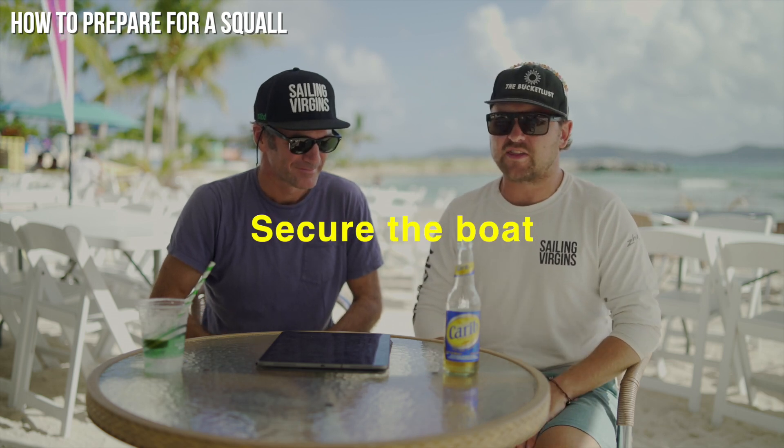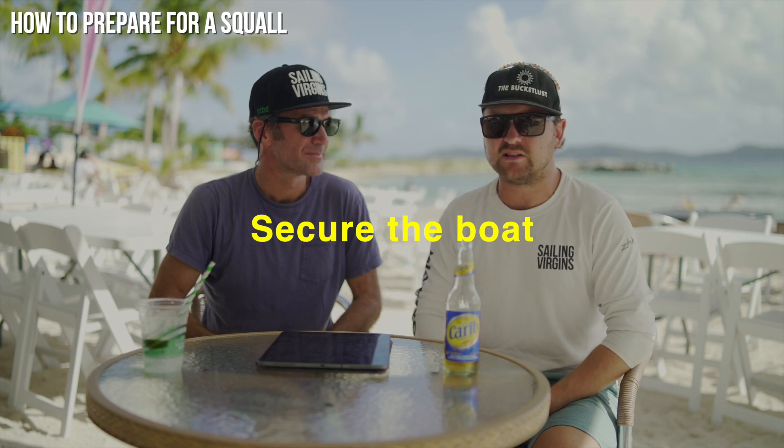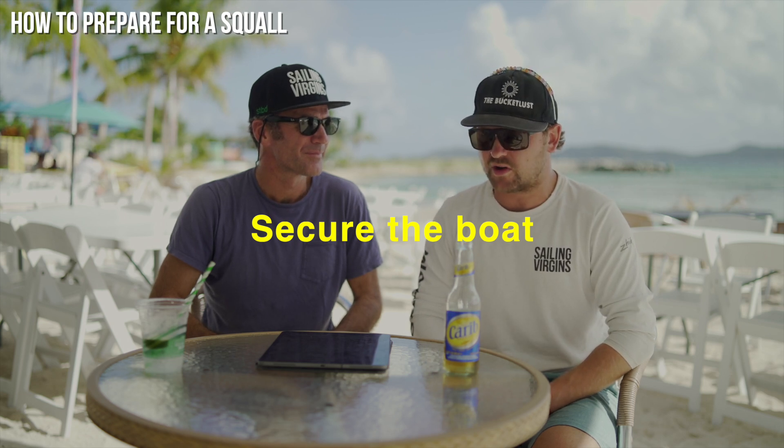Number three is secure the boat. Make sure there's nothing that's going to break below deck — you're most likely going to increase your heel considerably. Make sure everything is stowed away. Double-check those port hatches and make sure the washboards are stowed.